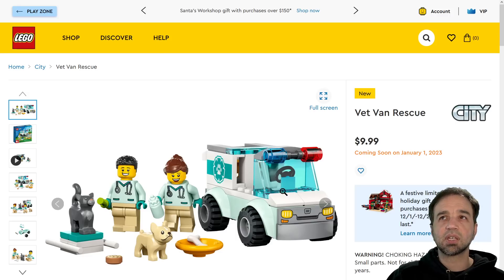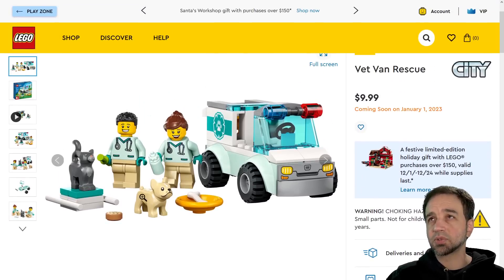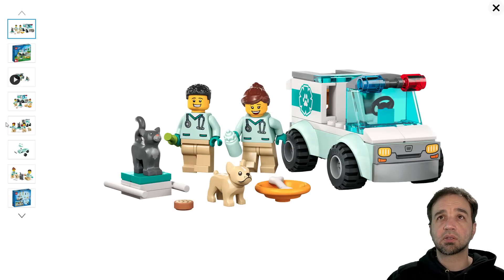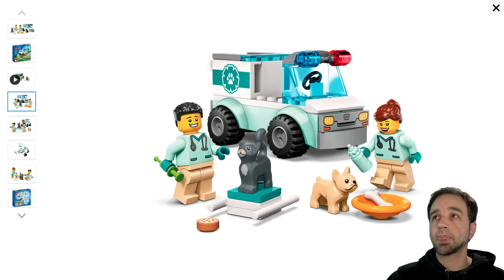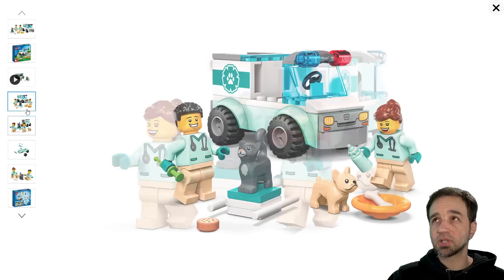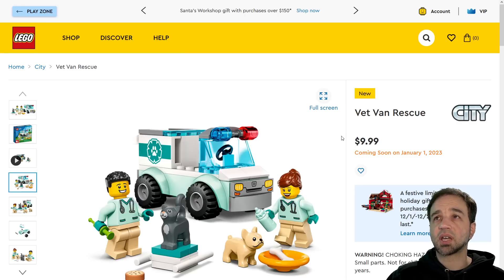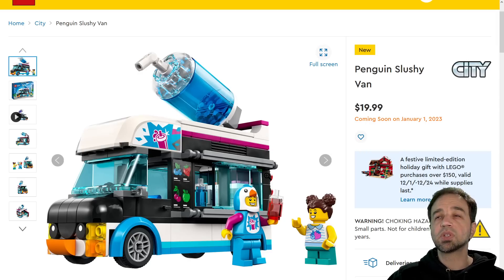Ten dollars here for the vet van rescue — this is a very small vehicle. It's a four-plus set and it comes with two small animals and two minifigures. Fair, absolutely fair. Obviously I personally would love to see more detail in the vehicle, but it's a four-plus set so it's designed properly for that range. To get this much stuff at the $10 price point — I'm good with it.